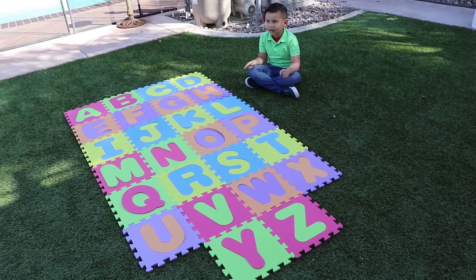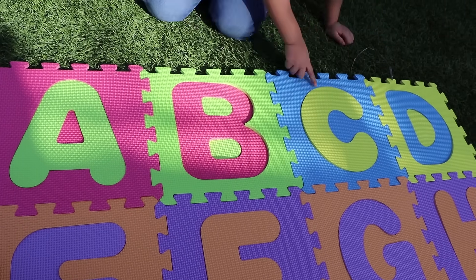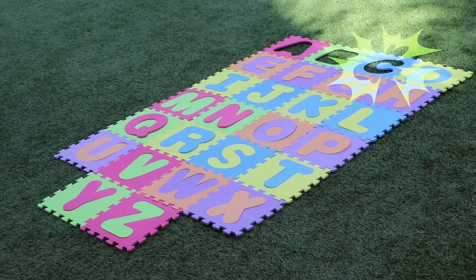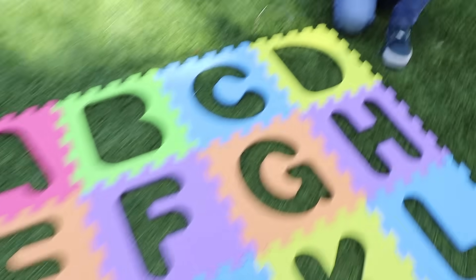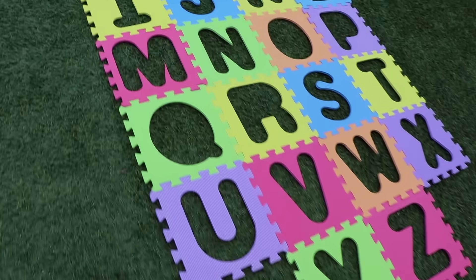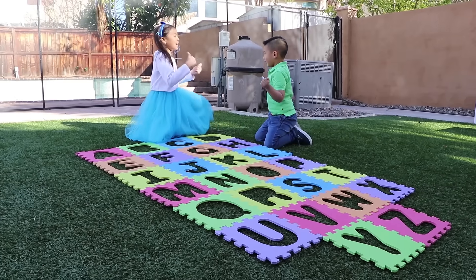Kid: That would be so cool. Let me try to read it. S-G-B... H-I-J-K-L-M-N. Huh? The letters disappeared! Wendy: What happened, Liam? Liam: The letters disappeared, Wendy. Wendy: Maybe you read it wrong — that's why they disappeared. Let's go find them, Liam. Liam: Okay. A-B-C-D-E-N-G — let's look for letters!